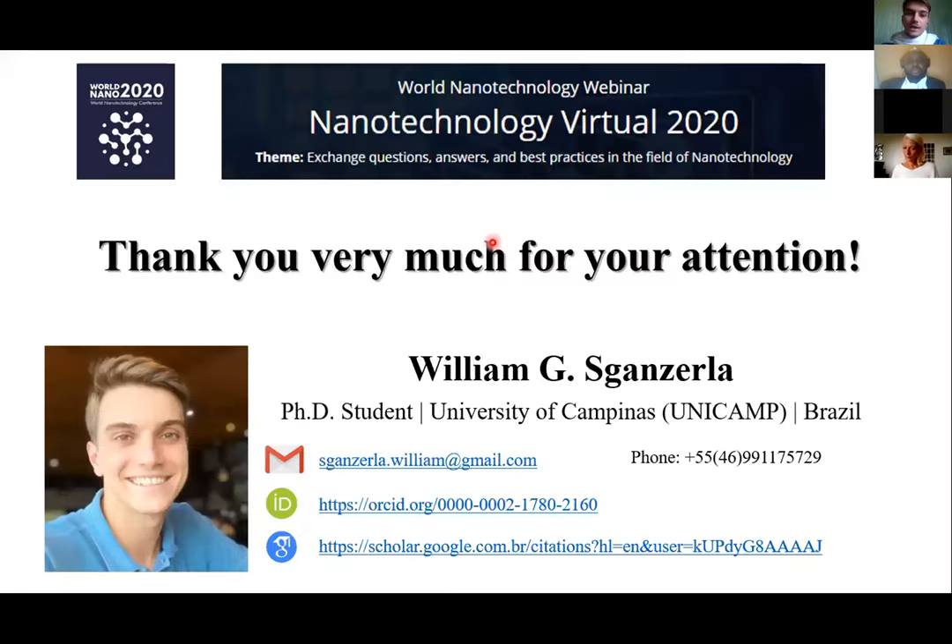This is what I would like to share. Thank you very much for your attention.